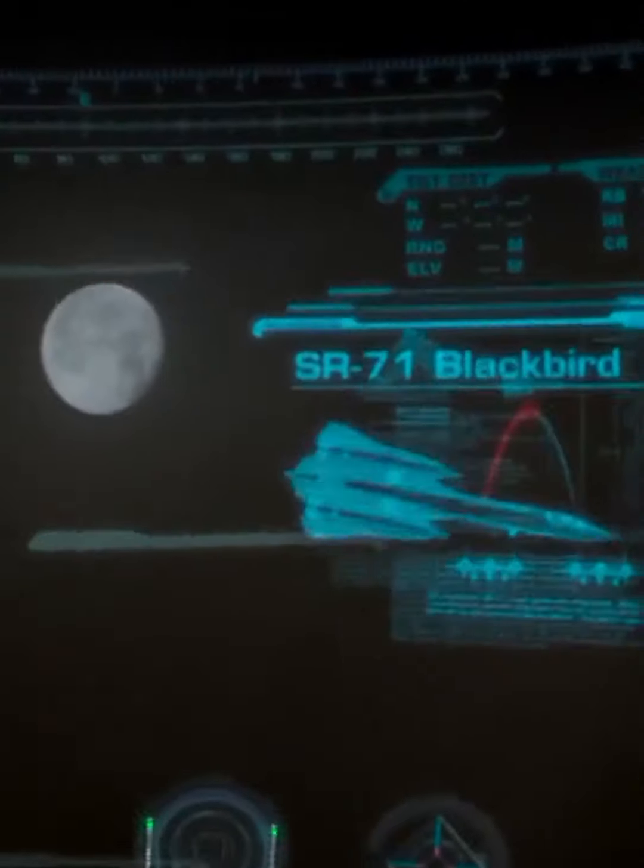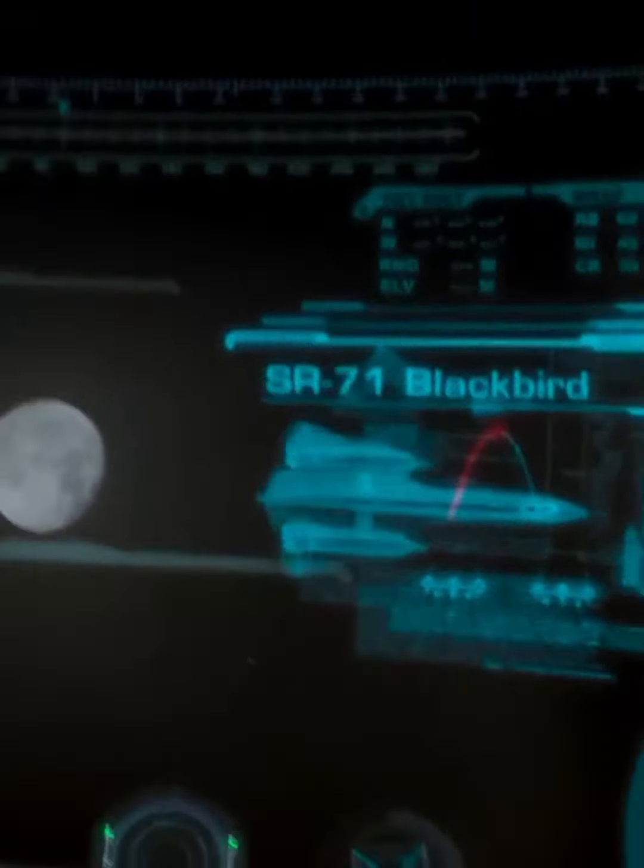If you want to know more about Iron Man, there is an aircraft called the SR-71 Blackbird. This is an aircraft that also appears multiple times in the X-Men movies.